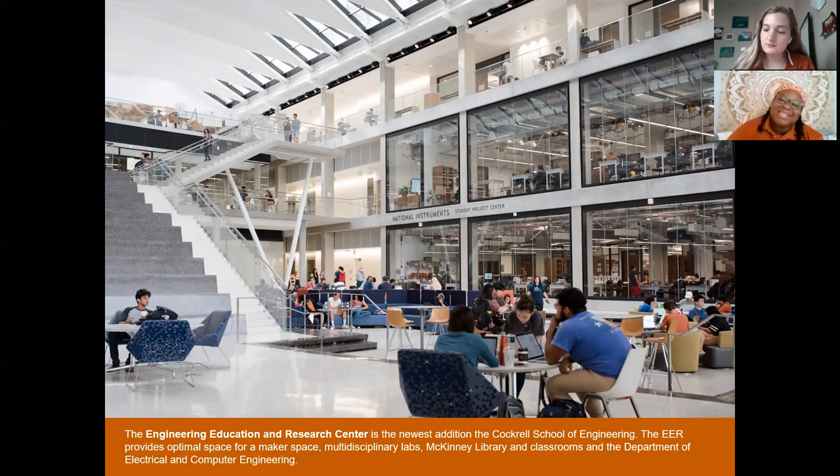Our next stop is the EERC — the Engineering Education Research Center — home to the Cockrell School of Engineering. It's mostly for Electrical and Computer Engineering, but there are great amenities for all engineering students. One of those is the Makerspace Lab, which houses a lot of 3D printers. Fun fact: 3D printing was actually invented at UT! So we have a whole Makerspace Lab for engineering students to create their own projects.